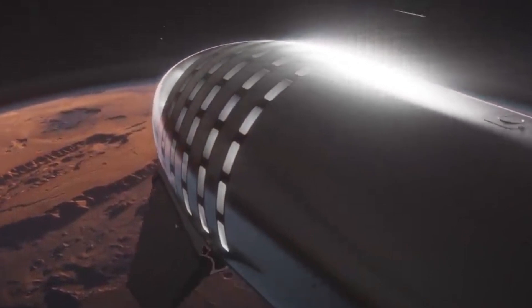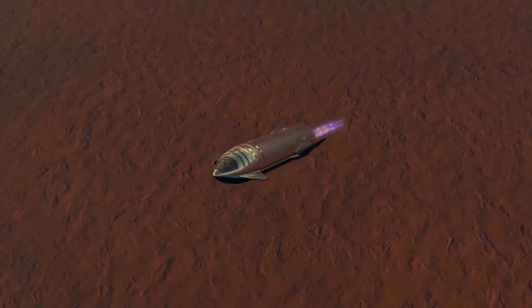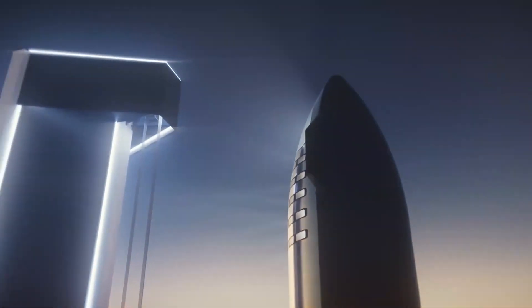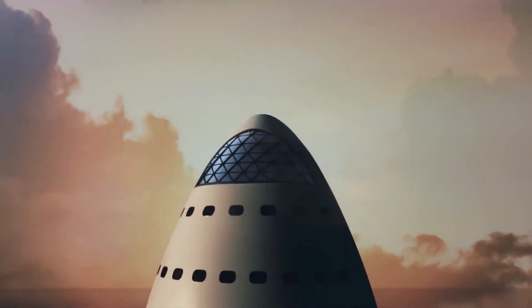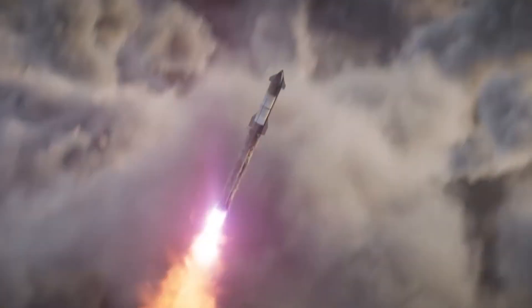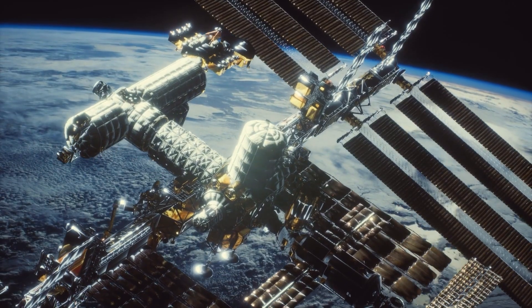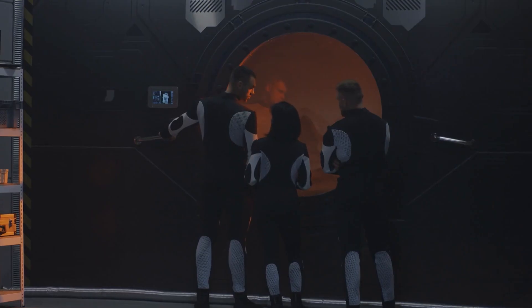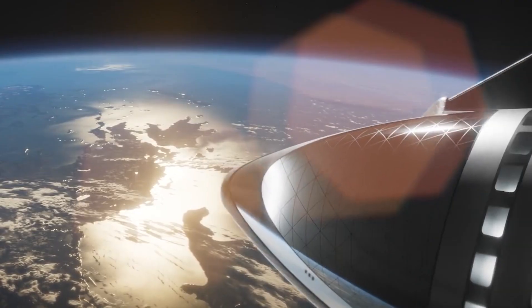In early 2023, SpaceX revealed that an expendable version of the rocket will be able to launch up to 250 metric tons to low Earth orbit in a single launch. For comparison, Saturn V — the next most capable expendable rocket — could launch up to 118 tons to LEO and cost $1 to $2 billion per launch. The International Space Station, constructed piece by piece over dozens of launches, weighs about 420 tons, meaning just two expendable Starships could launch more usable mass to low Earth orbit — truly revolutionary if SpaceX can make launches frequent and routine.